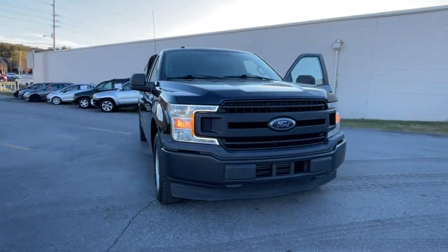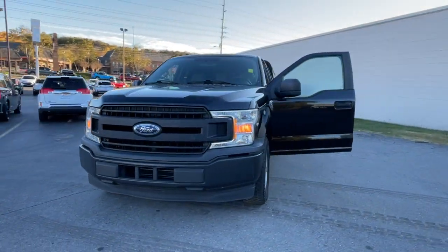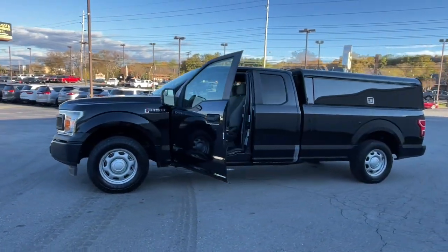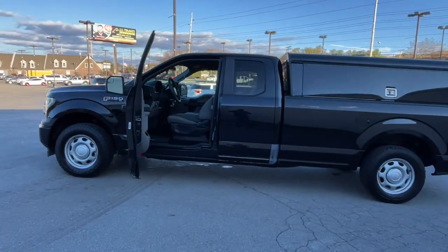You're gonna love the 2018 Ford F-150. With less than 120,000 miles on the odometer, this vehicle provides excellent value.